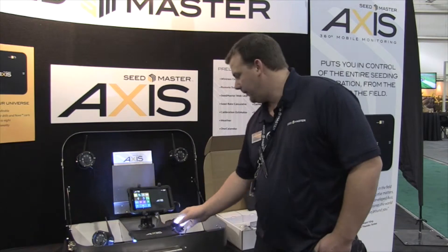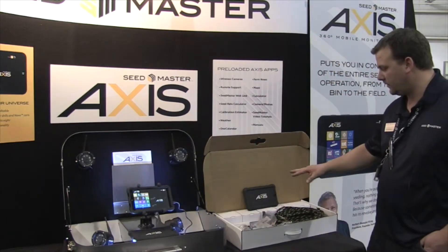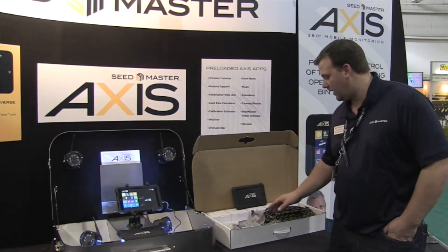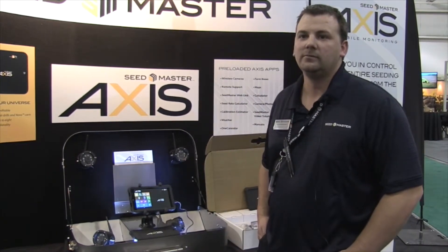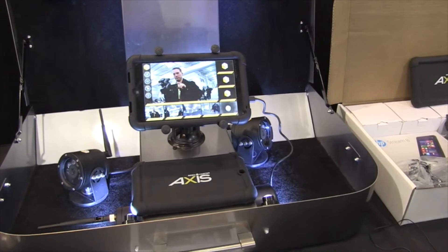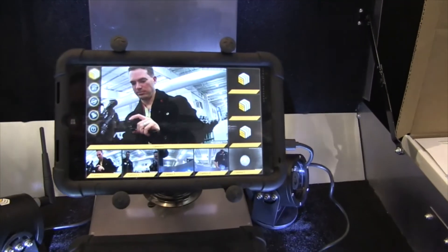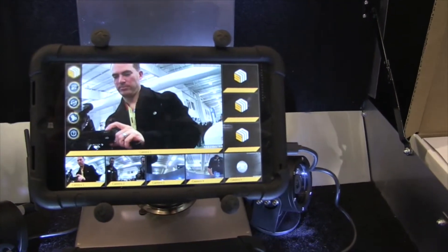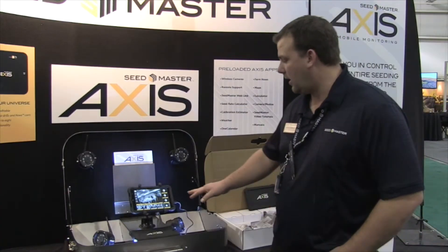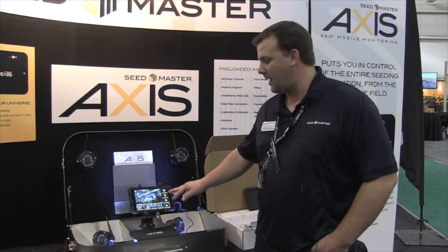We even made a nice case that it comes in a Seedmaster package. When you get the camera system, you get all the cabling required, the cameras required, mounting brackets, and all the good stuff to mount your camera and tablet. For the show, we're basically releasing the Access cameras — it's a camera app that we can load up.